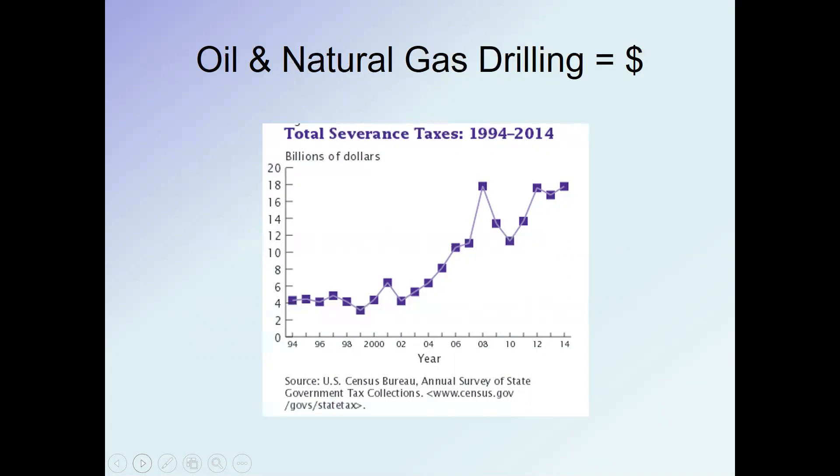The rise of hydraulic fracturing over the last decade has led to a vast increase in severance taxes — taxes imposed on businesses for extracting natural resources. This has been a major point of contention in Pennsylvania. Generally, Democrats have supported a roughly 5 percent severance tax on natural gas, while Republicans have opposed it, leaving the state at an impasse on using these severance taxes.